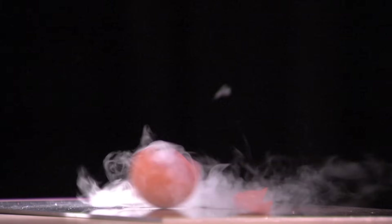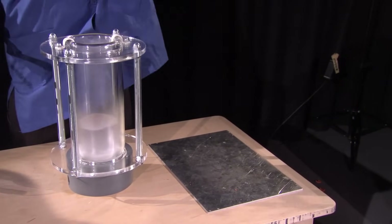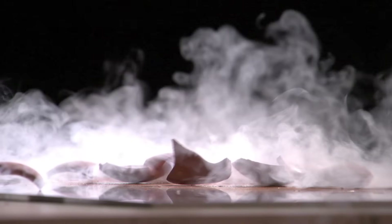The rubber molecules are flexible at warm temperatures, but drop them into chilled nitrogen and they become rigid as steel. The rubber hardens and shatters like glass.